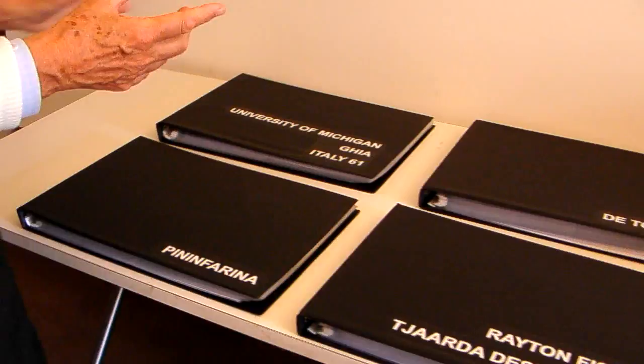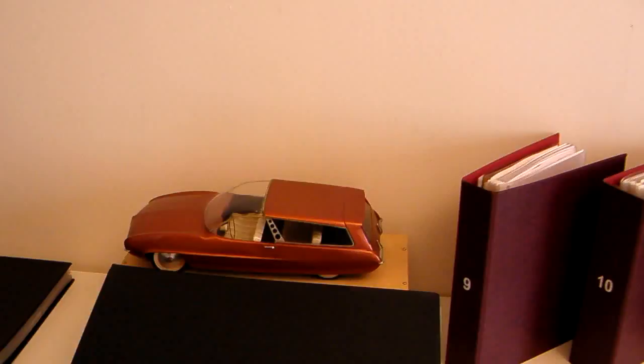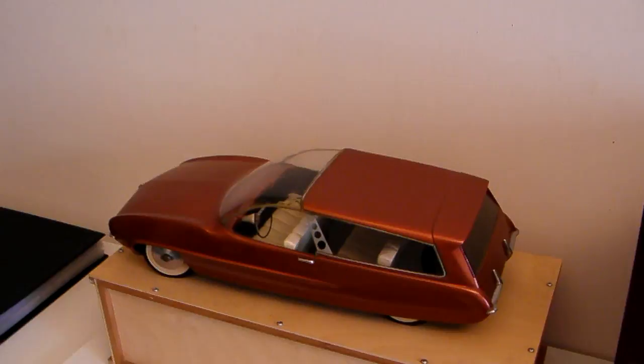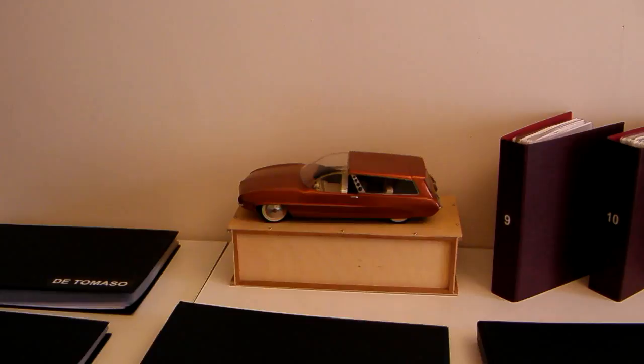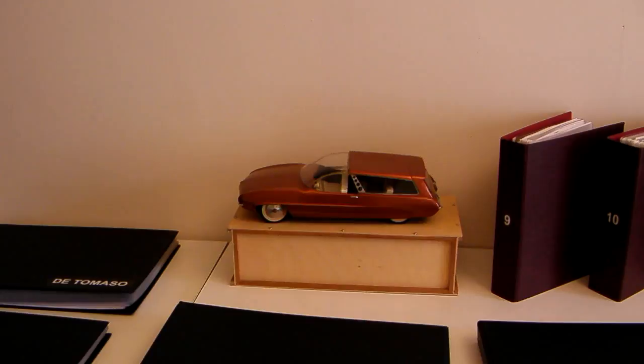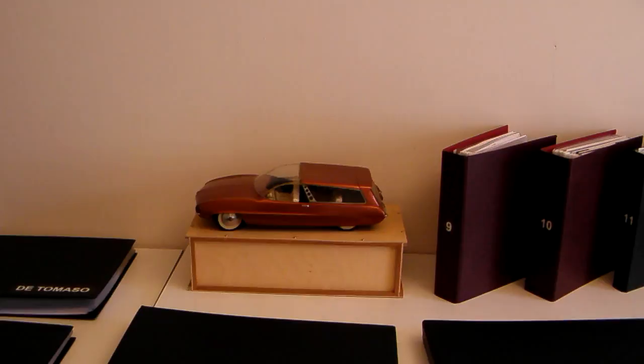Let's start from the very beginning. The very beginning was this little model car — a model car that I designed my last year at the University of Michigan. I took an industrial design course, and the professor, Ari Latius from Finland, was very interested in this model. He had been on a sabbatical the year before and talked to Mr. Segura from Ghia. Segura said, if you have a student that likes to design cars, send them over. My professor, when I finally finished his project, said, how would you like to go to Italy? I still have this model — it's been refurbished a little bit, but it still looks new. It was actually my ticket to come to Italy. It was going to be a one-year deal, and I've been here ever since, more than 50 years.